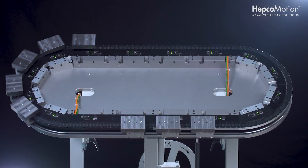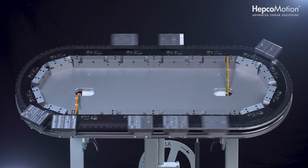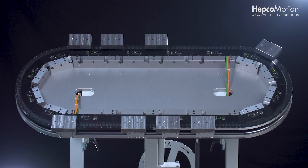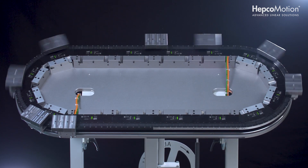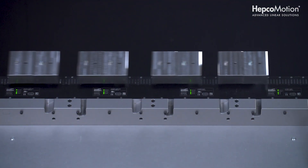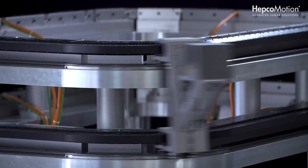HiDrive is a development that we've worked on to really extend the capability of XTS further. We've already talked about the standard XTS and how the HEPCO steel guide system really maximizes durability. When it comes to load capacity, we want to really maximize that. The HiDrive is essentially a larger mover with larger bearings, and we can actually mechanically link multiple movers together, both on the same track, but also HiDrive Plus, which allows us to stack one track above the other and have up to four movers mechanically linked.